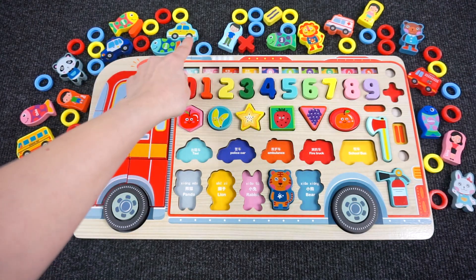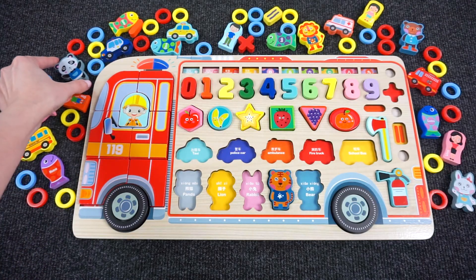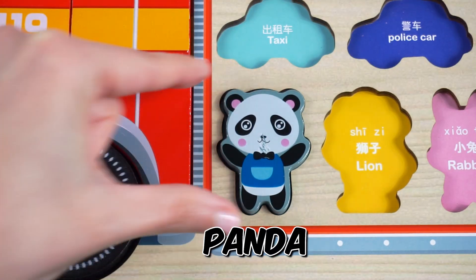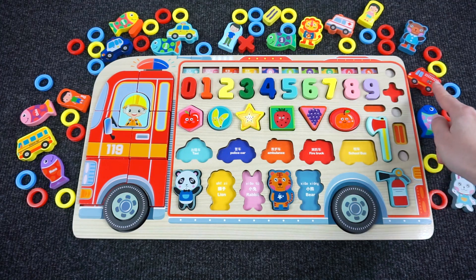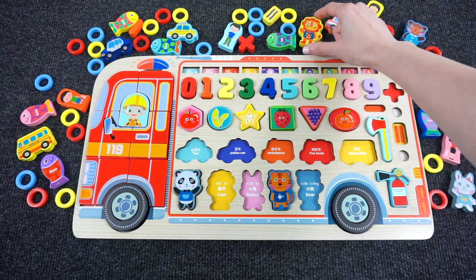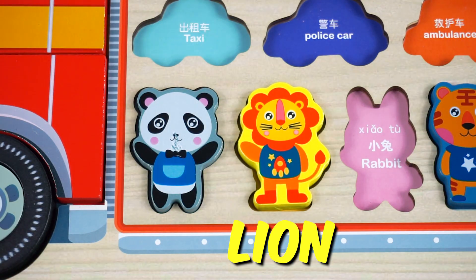Can you help me find the panda? It's in the black hole — here it is! Let's put it back in the puzzle where it belongs. Panda! Can you help me find the lion? Not here — here! Yes, we did it! We found the lion.